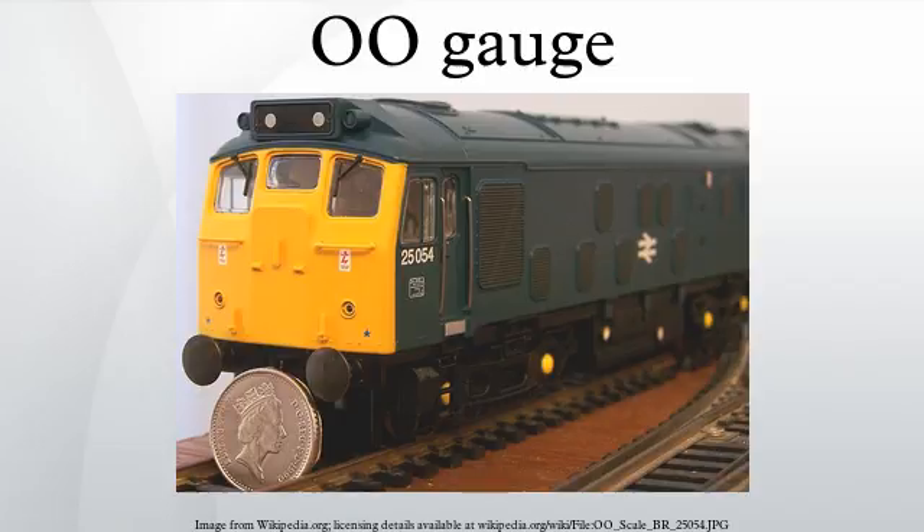In the United States, Lionel Corporation introduced a range of OO models in 1938. Soon other companies followed, but it did not prove popular and remained on the market only until 1942. OO gauge was quickly eclipsed by HO scale. The Lionel range of OO used a 19 mm track gauge at a scale of 1:57, a track width that was more to scale. There is a small following of American OO scale gauge today.